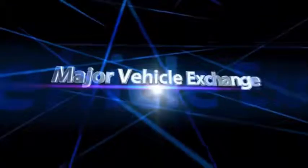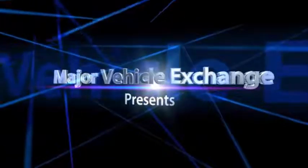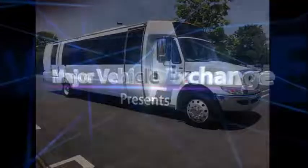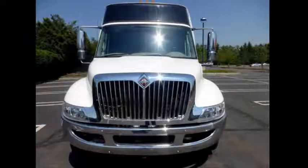Major Vehicle Exchange presents a fully loaded Crystal Coach mini bus for sale: a 2009 International Crystal Coach E38 Crystal Bus with lifting luggage compartment. Stock number 84826. This used bus for sale has clear title.